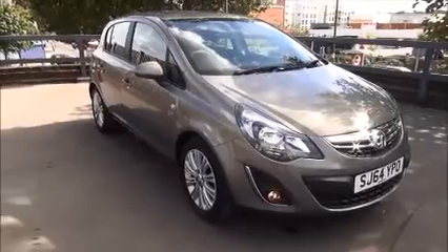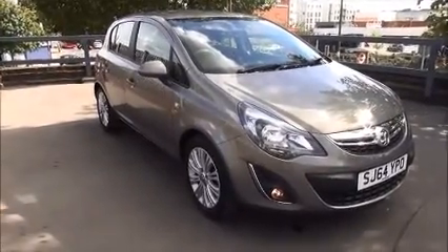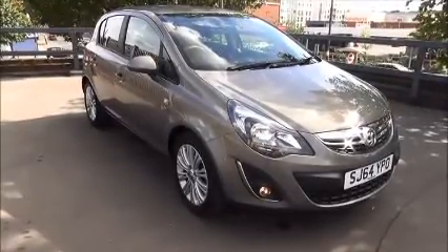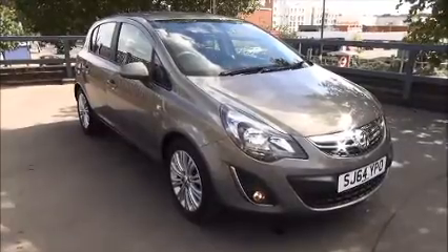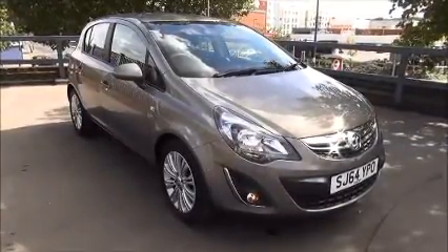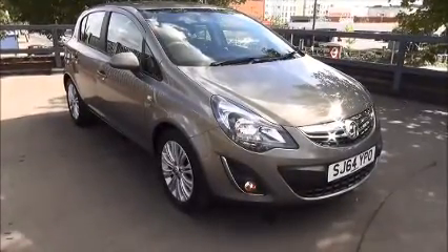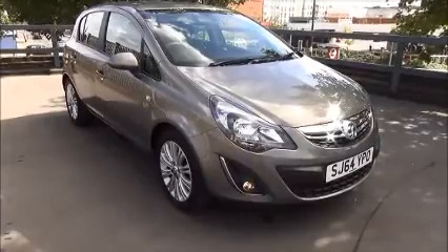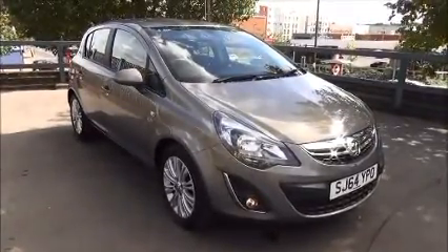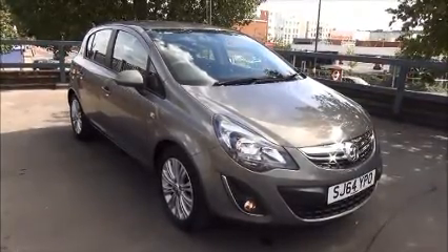Every one of our vehicles undergoes Motorpoint checks, testing everything from the engine performance to the paintwork. Our checks are carried out by highly trained Vauxhall technicians, giving you all the reassurance that you need. This is a network Q vehicle and benefits from the balance of the manufacturer's warranty until the 8th of September 2017 and a year's RAC roadside assistance including onwards journey and home start. You can reserve this vehicle online with a £100 no quibble holding deposit, or call our internet sales team to arrange a convenient appointment.